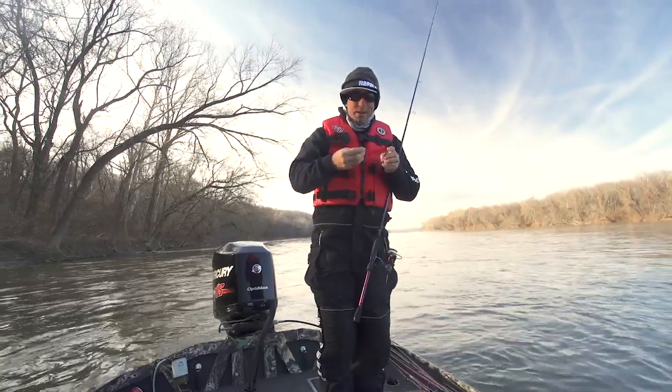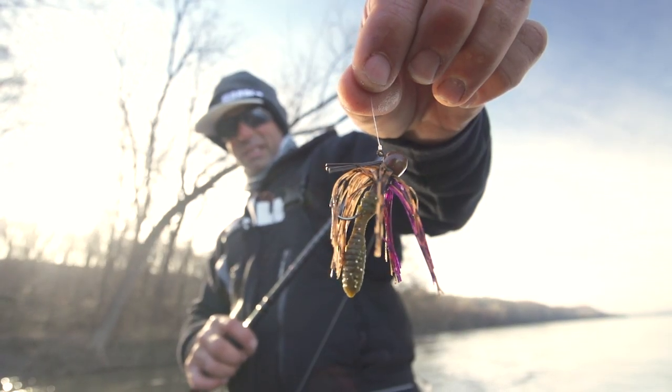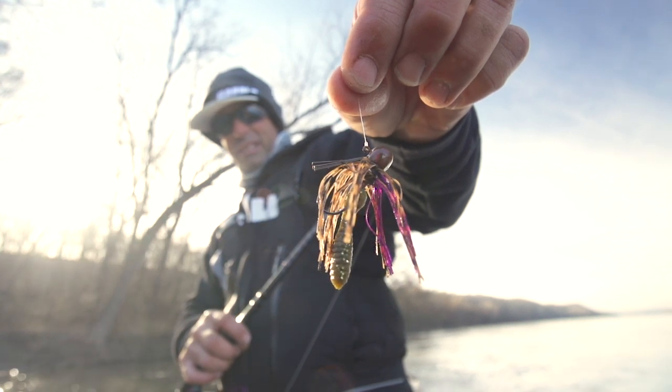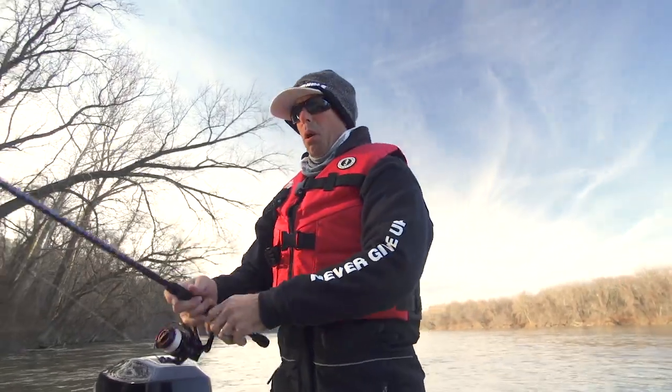I'm taking a Berkley hit worm, biting it down so it's just a little bulbous tail, and I'm going to thread that on this — this is a Missile micro jig — so I'm just putting a little tail on it to give it a little bulb in the back.